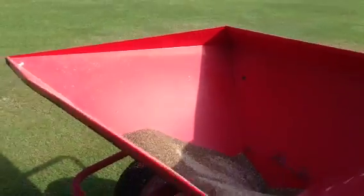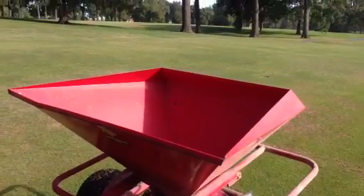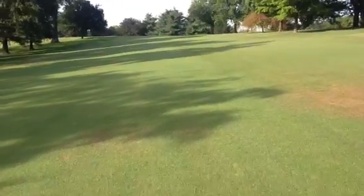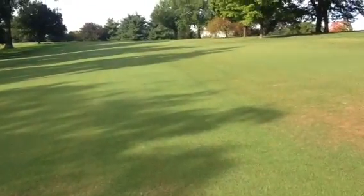We still have to do tees and some of the zoysia areas around the greens, and do a little walk spreading with the approaches. The potassium helps with winter hardiness and will hopefully get us through the winter unscathed, at least on the zoysia side.